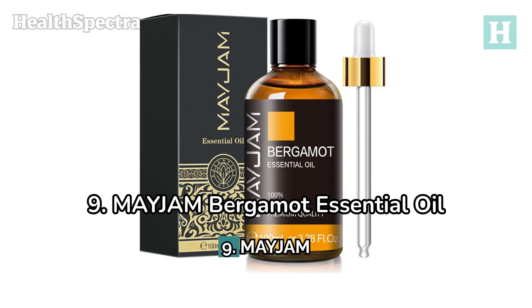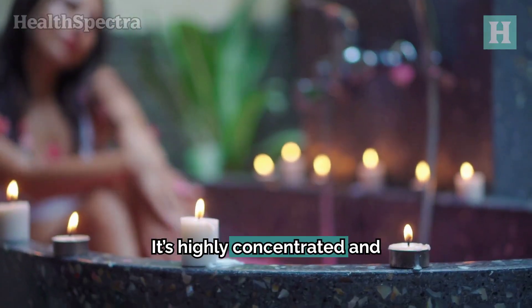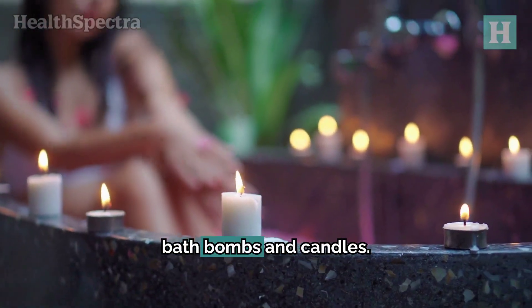Number 9: Majum Bergamot Essential Oil. Known for its refreshing bergamot aroma, this essential oil is perfect for promoting detoxification and regeneration. It's highly concentrated and versatile, suitable for diffusing or crafting your own bath bombs and candles.